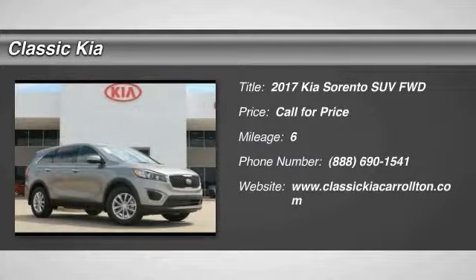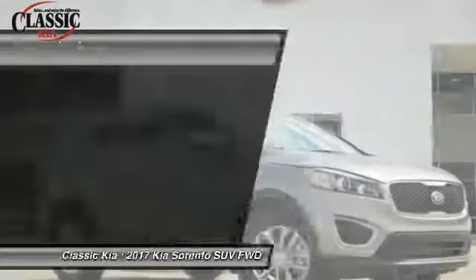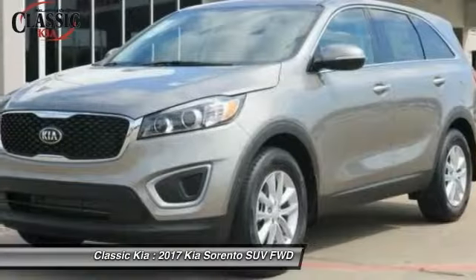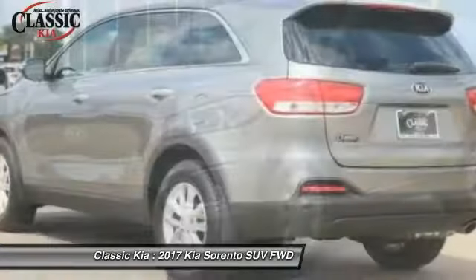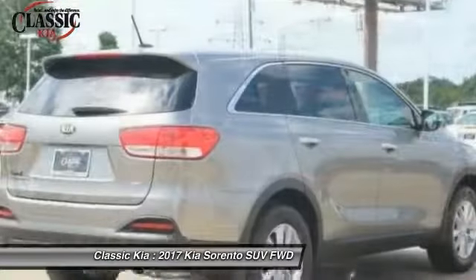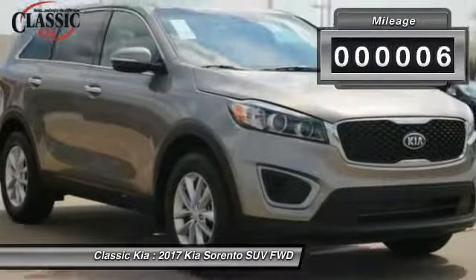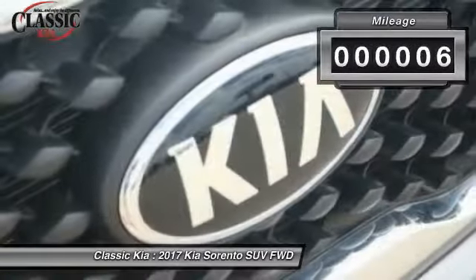We are pleased to show you the 2017 Sorento. The Kia Sorento is a comfortable riding, powerful compact SUV loaded with impressive standard features. Take one look at its stylish, sleek design and you'll want to cross over to a Sorento. This vehicle has less than 100 miles.